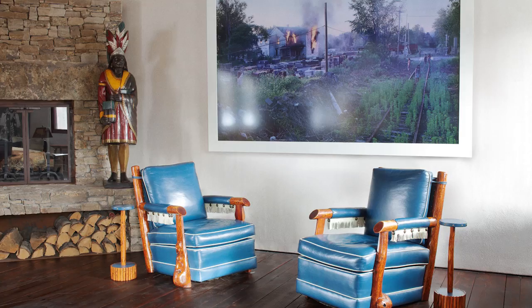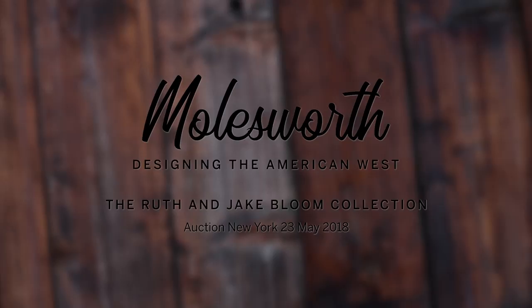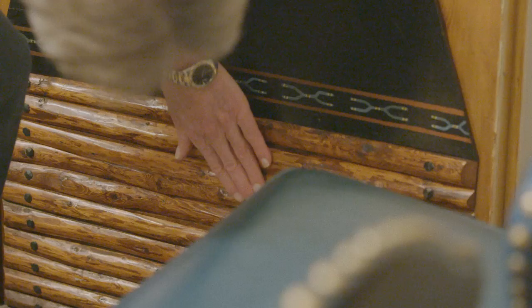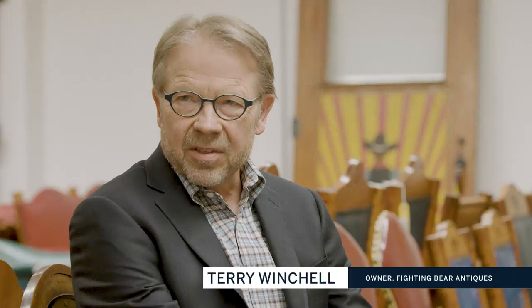The success to me in the furniture is the fact that it can go anywhere — it's not dated. My name is Terry Winchell, and I am here today to inspect this great collection of Molesworth furniture. I wrote a book on this subject and it's been a big part of my life for the last 30 years.